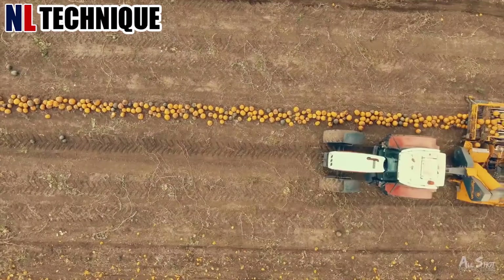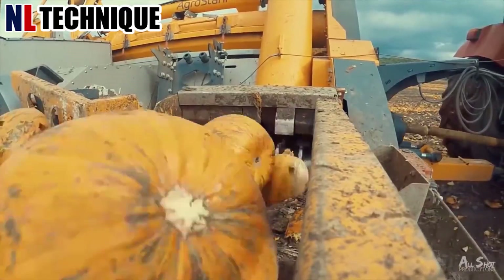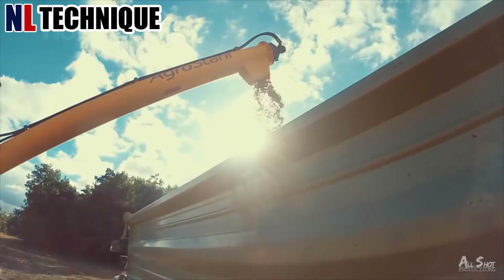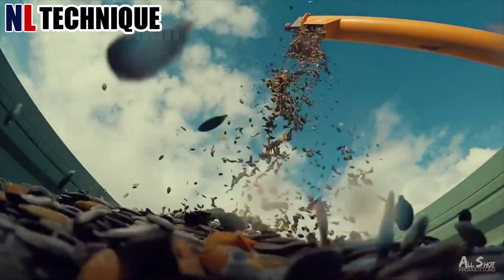The agricultural machine advances methodically, its wide blades slicing through the pumpkin field. Vibrant orange gourds shatter under the powerful wheels, splattering the soil with pulp and seeds.